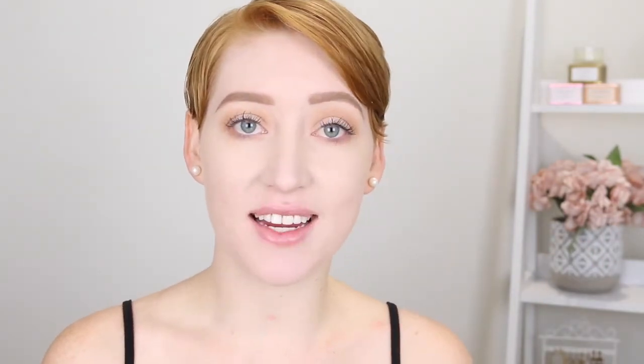Lashes are definitely not necessary in a bold lip look, but if you feel like them then go ahead and put a pair on. I generally just like to go for a natural-looking pair, something just to add a little bit more volume to my normal lashes. If you're wearing a bold lip for a more glam look, some bigger lashes will also look really good - it just depends what look you're after, whether you're going the natural route or the glam route. Today I'm going to be using these ones by Ardell - the Demi Wispies.